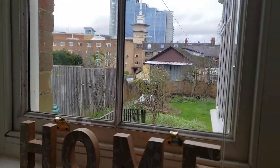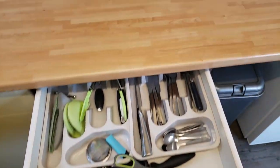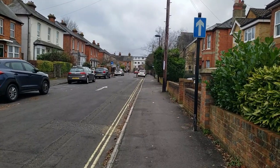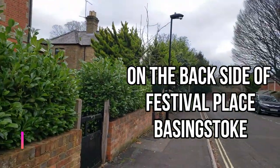Hi guys, it's a very windy January morning in the UK, and I thought why not give you a home tour. Ever since anyone comes out of India, the very first question people ask is: where is your home, how does it look, what things are different from India? So I thought why not give you a good look at my UK home. This is my UK home tour vlog of 2021. This is the road that leads to my house — there's a big mall called Festival Place nearby, and this is where my home is.